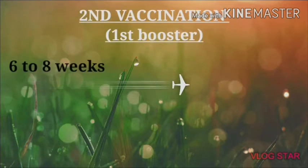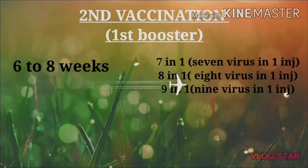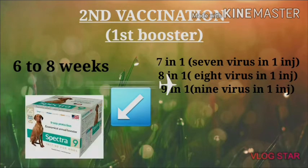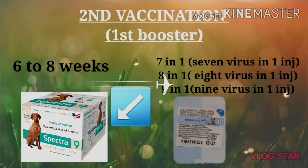The second vaccination is called the first booster, given at 6 to 8 weeks. It's called 7-in-1, 8-in-1, or 9-in-1. After you administer it, the vaccine will take effect. After only 24 days, it will take place.